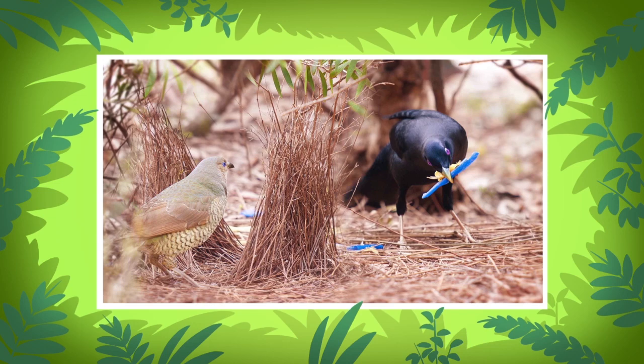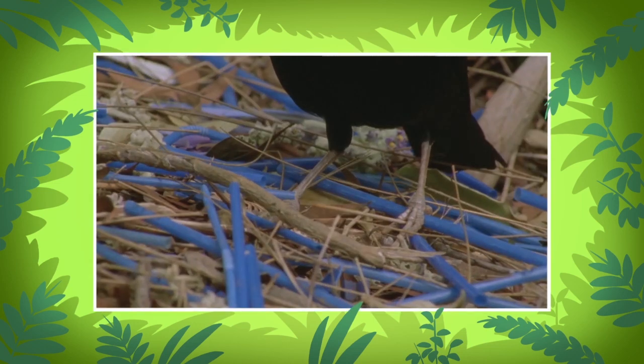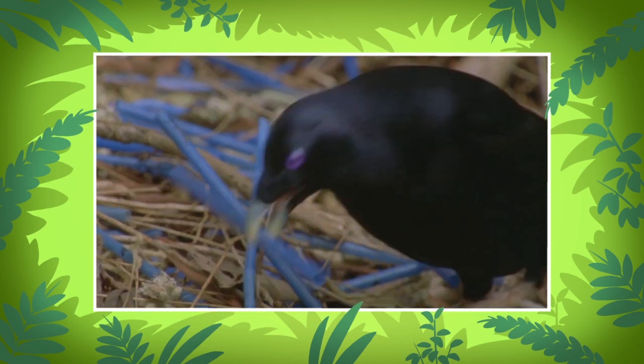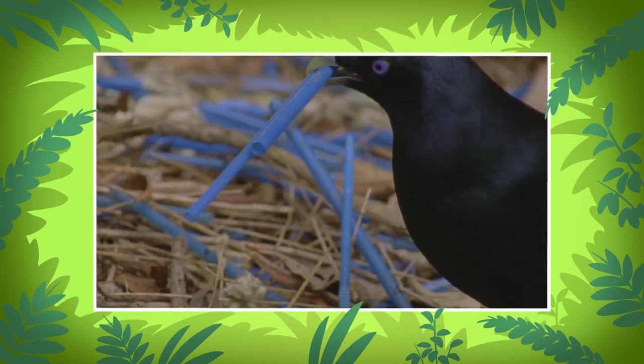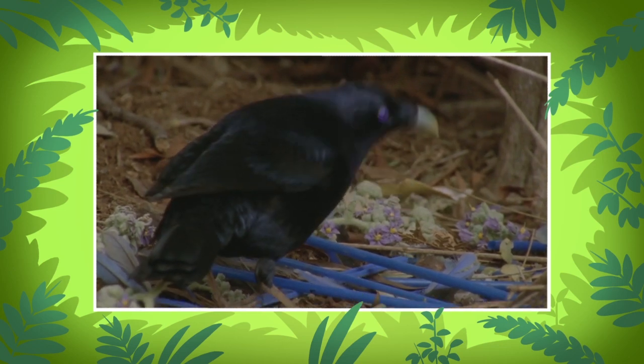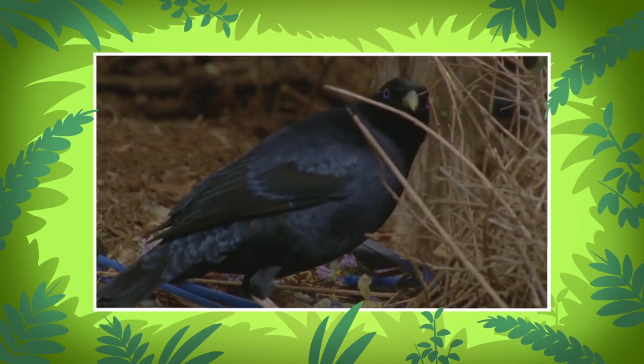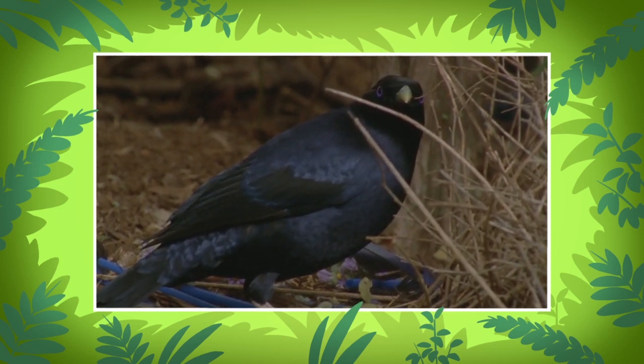They mostly prefer blue objects. In the wild, they usually use blue flowers, berries, or feathers. But if it lives near humans, the satin bowerbird sometimes steals blue objects from them. In fact, sometimes they even destroy people's fruit and vegetable plants.